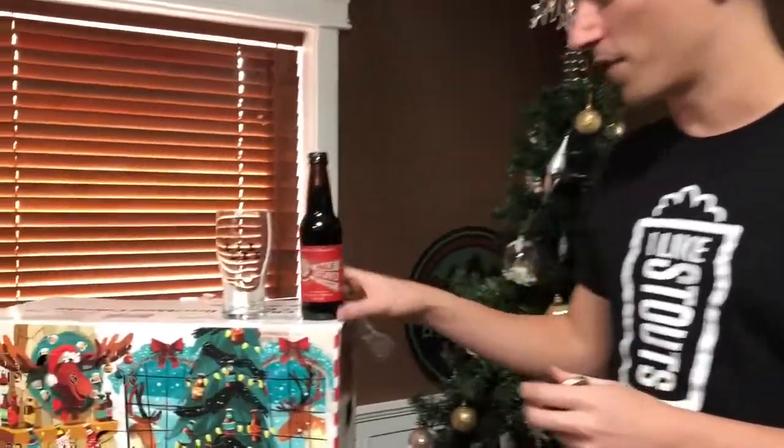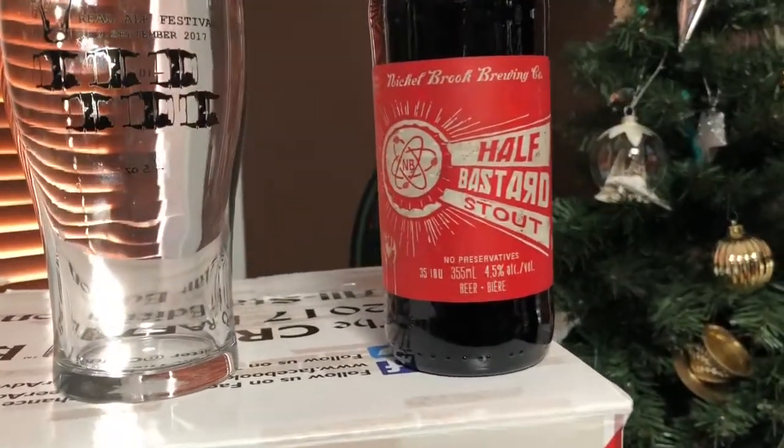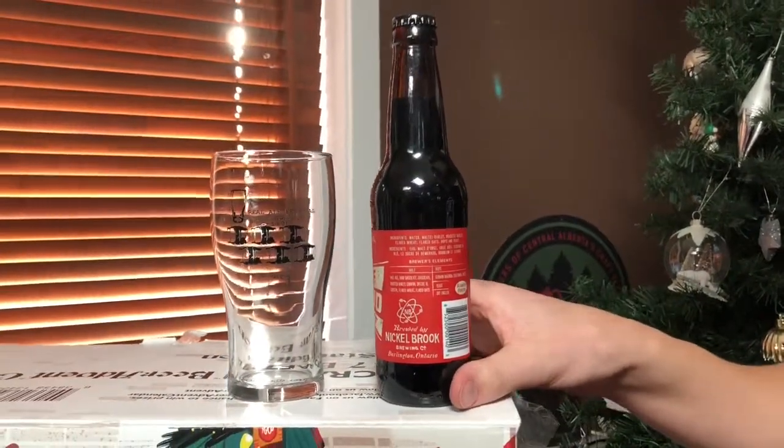Lucky me, we're into stout territory. Here we have the 12th day: the Half Bastard Stout by Nickelbrook. They're a brewery in Burlington, Ontario — just a hop, skip and a jump from Hamilton, not too far from Toronto.